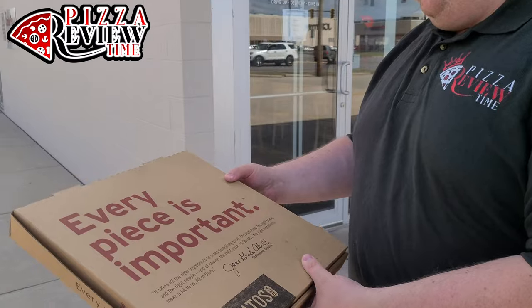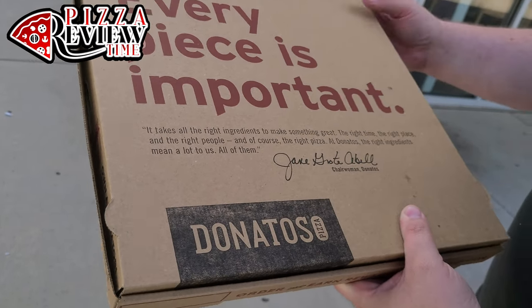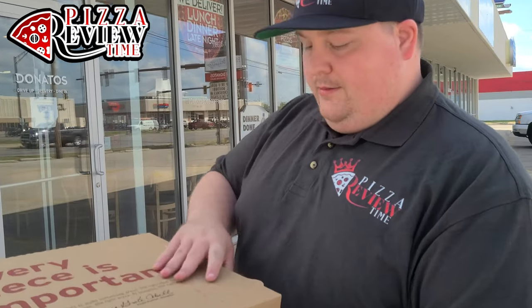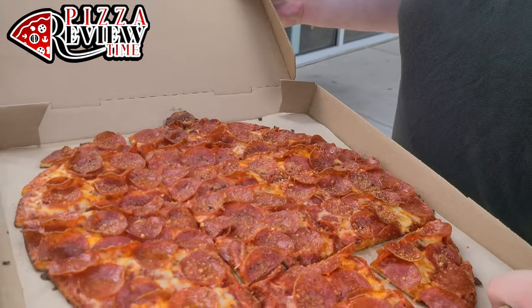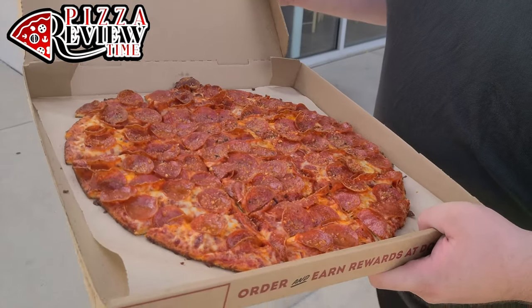Pretty cool looking box. 'Every piece is important' — love that quote from the chairwoman. Let's see what we got here. Oh, it's a good-looking pie right there! Lots of pepperonis, nice and thin crust, nicely cut.